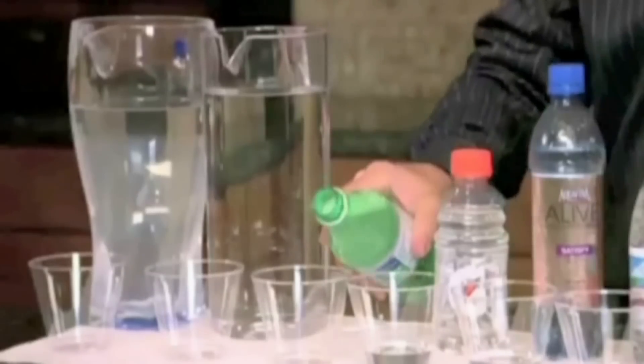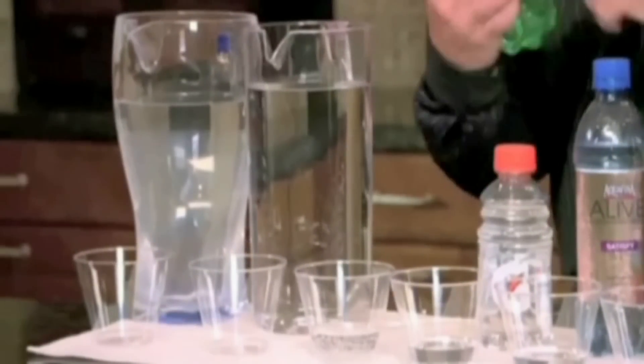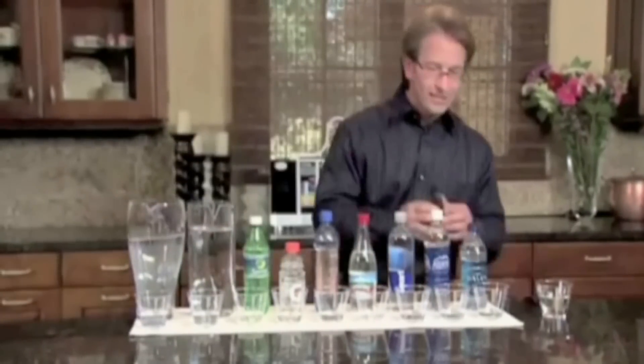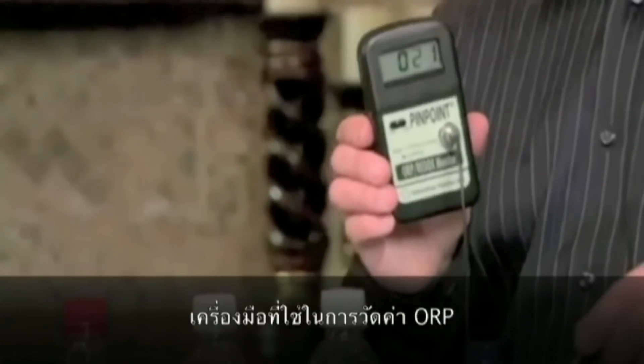How about sodas? Not anymore. And this is just tap water — anybody drink tap water? And then this is Kangen water. So this is the pinpoint ORP meter. Now we're going to test the ORP of the Dasani.